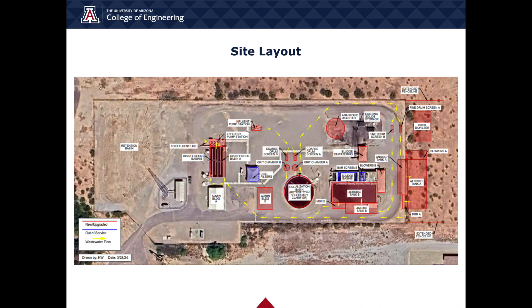Odor control was implemented through the addition of covers as well as foul air treatment using a biofilter. An additional administration building was added to provide more offices, a lab, as well as a conference room for facility personnel.